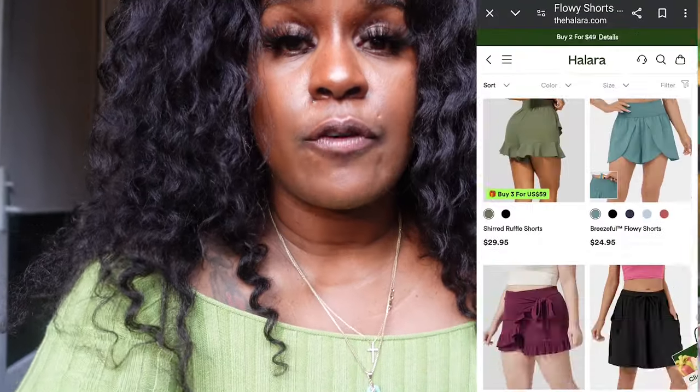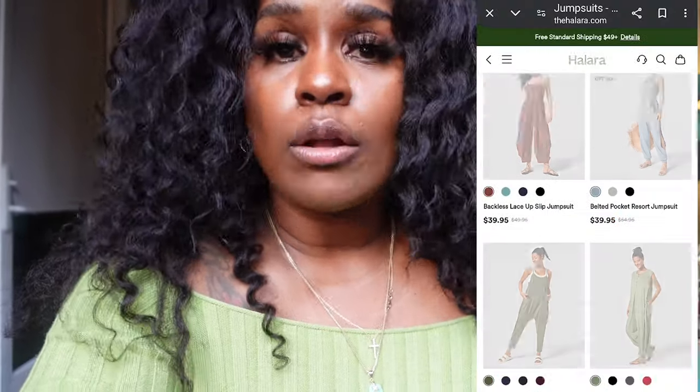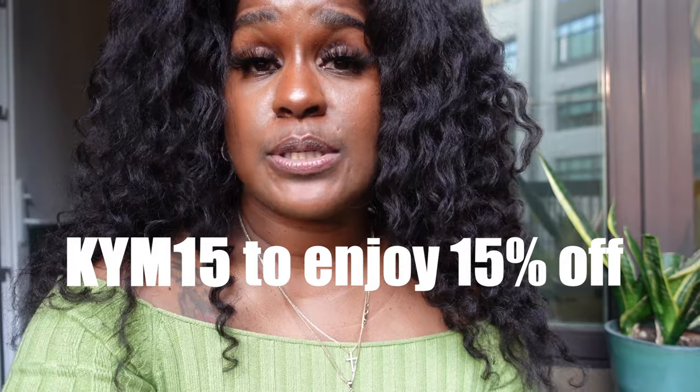I found something to wear for every event I have on my calendar between now and June — all of my sporting events, even the museum, lunch, brunch, tea, golf. I have it all locked in. Everything I'm wearing in this video will be linked in the description bar below with the size and the color. Halara also provided me with a discount code — use code KIM15 for 15% off. And without further ado, let's get into this haul.